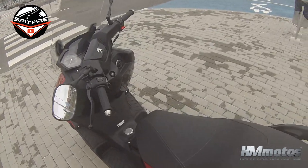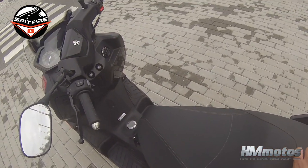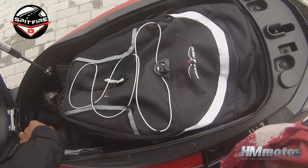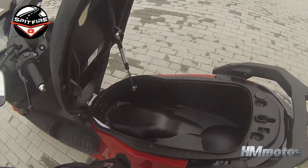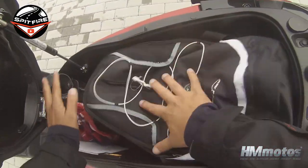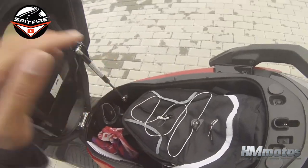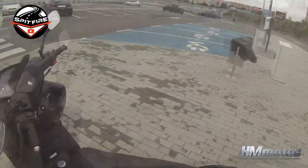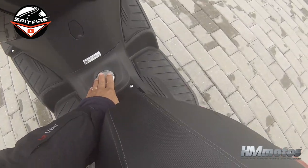Talking about keyless — this seat only opens if you have the key near you. You press this button and the seat opens. You have space for two helmets: one full-face and one open-face, which is really nice. I have my bag, my gloves — lots of space under the seat. There is also a shock absorber here, and it closes very smoothly. If you want to open the fuel cap, you just press this button.